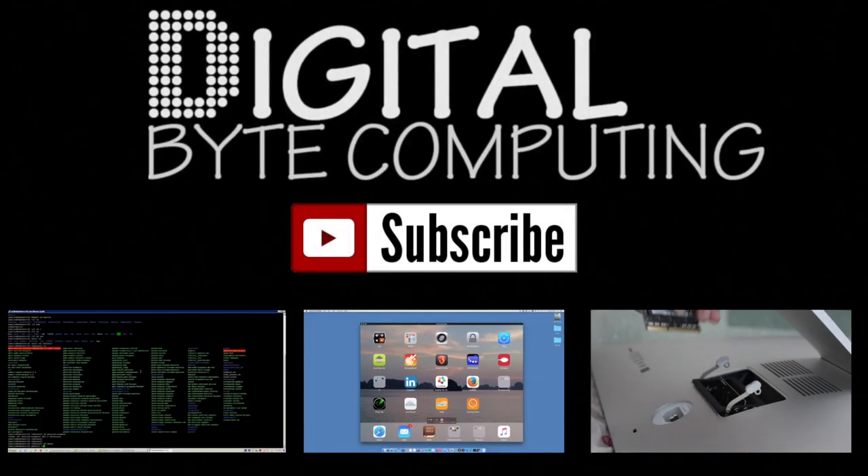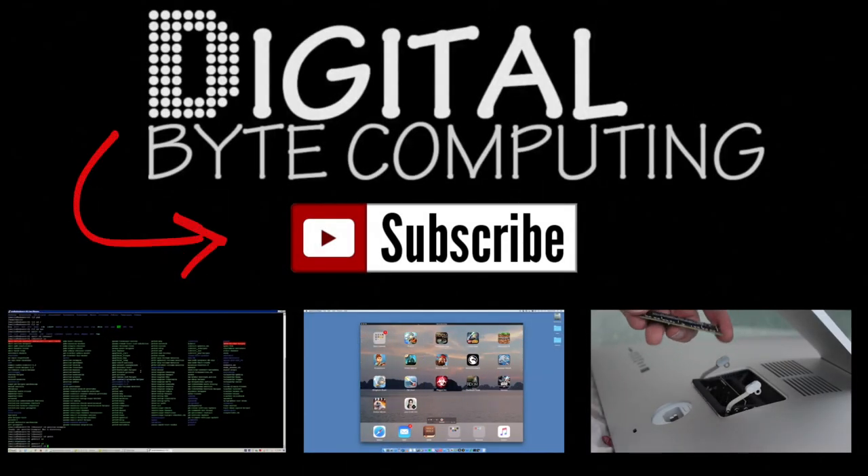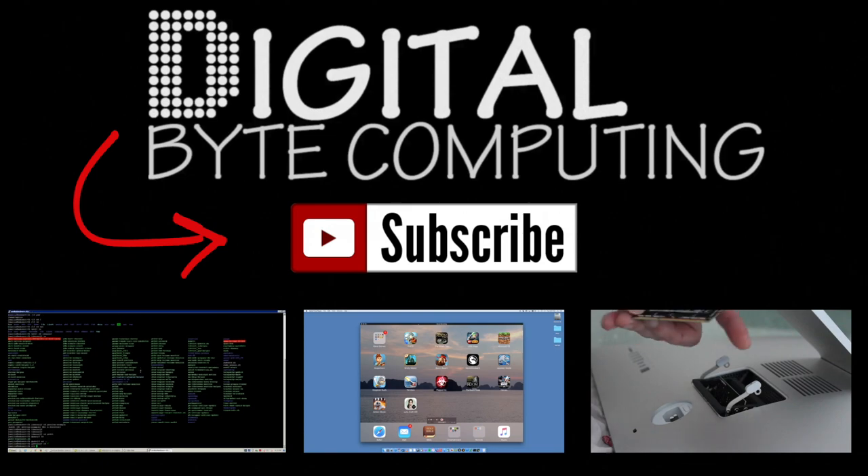That's my video - I hope you found it helpful. If you did, I'd love it if you commented below to let me know what you think, as it helps me grow my channel. Please like the video and subscribe to Digital By Computing for more videos.